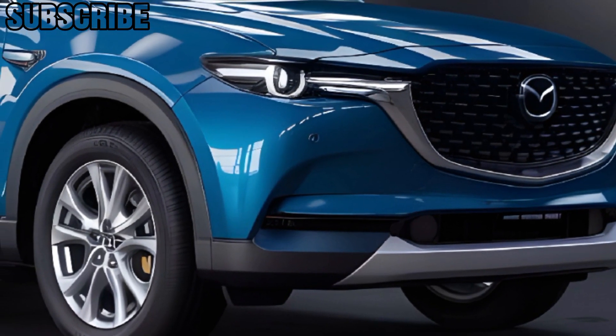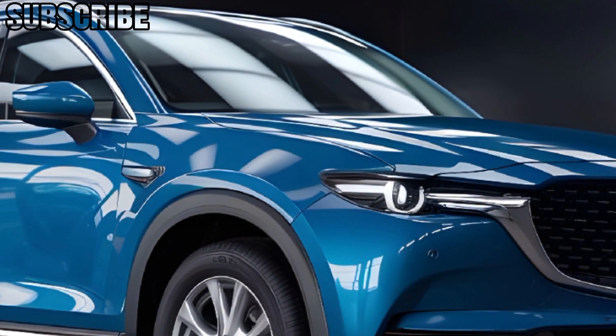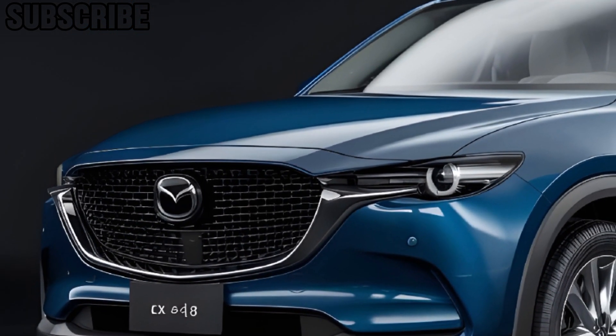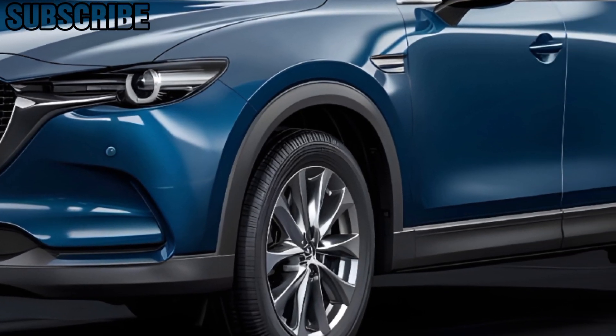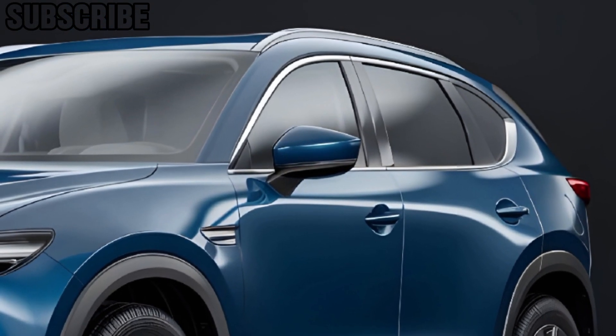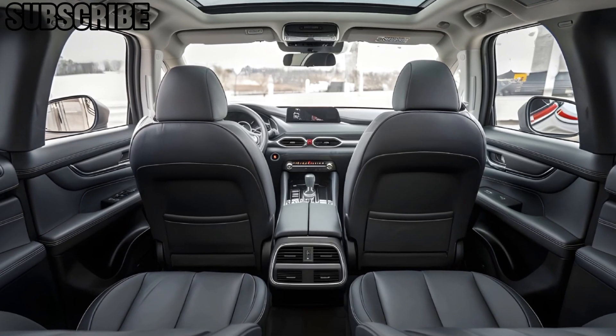Under the hood, the CX-8 is powered by a 2.5-liter turbocharged engine delivering 250 horsepower and smooth performance. Mazda's i-Active all-wheel drive system and G-vectoring control plus ensure a confident, comfortable ride, whether in the city or on the highway.